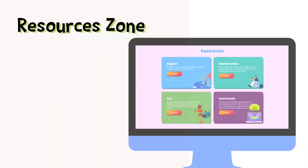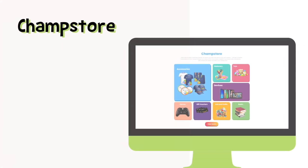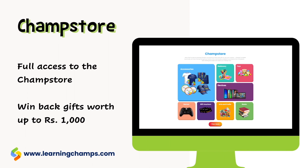Full access to the resources zone with over 5,000 resources, full access to the champ store with over 500 items to purchase using points you earned, and win back gifts worth up to one thousand rupees during the month by practicing English and maths.